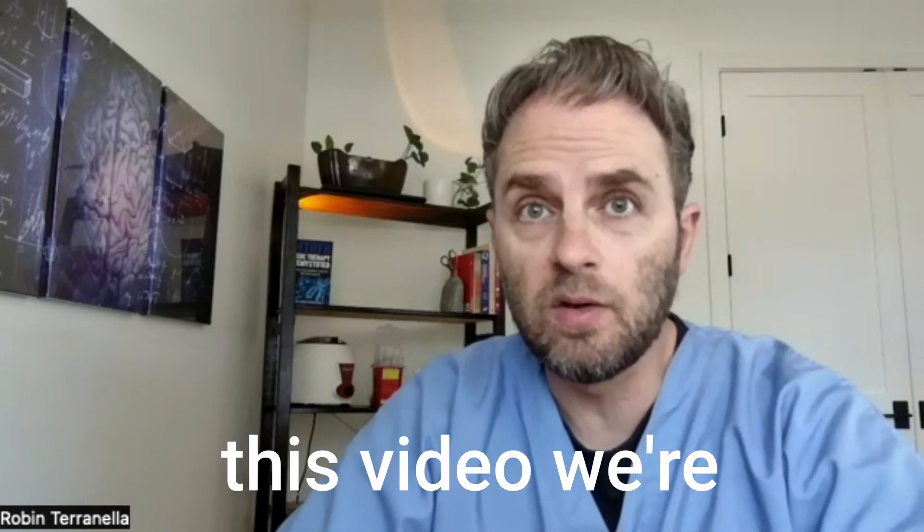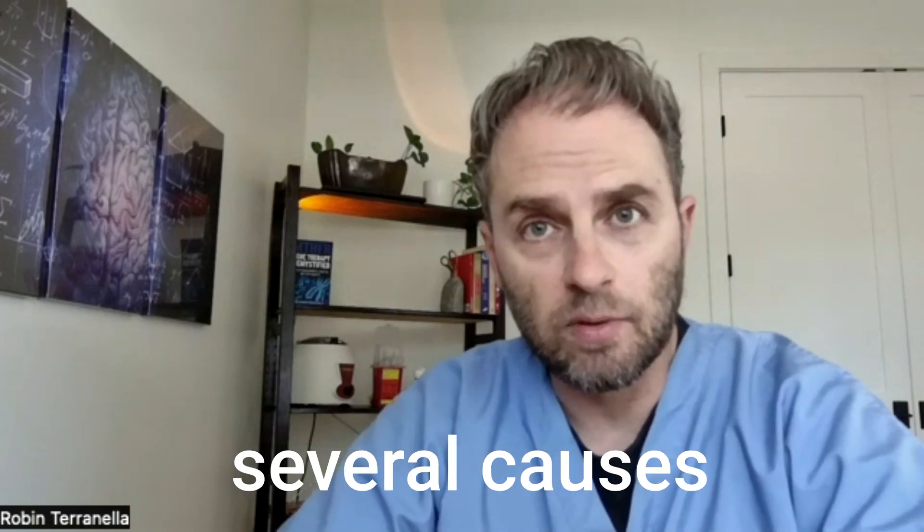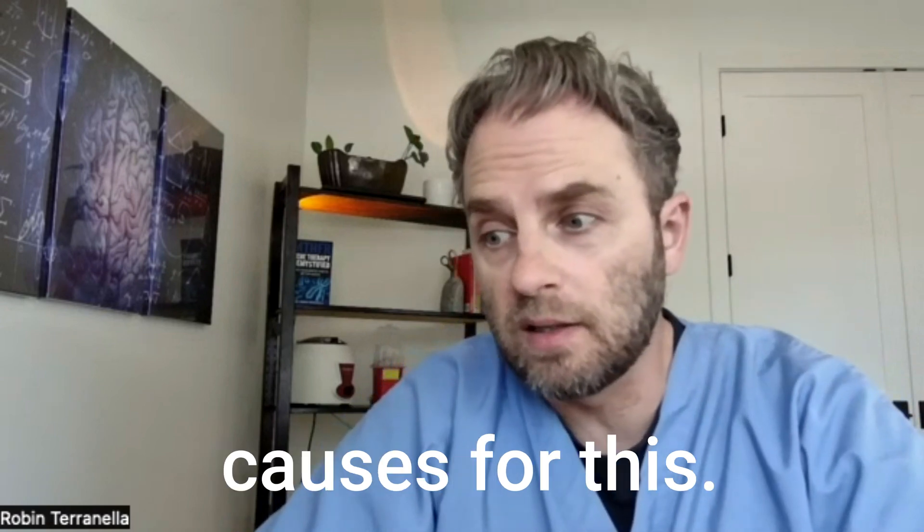My name is Dr. Taranella and in this video we're going to look at the cause of high iron saturation. There are actually several causes of high iron saturation — we're going to look at four common causes for this.